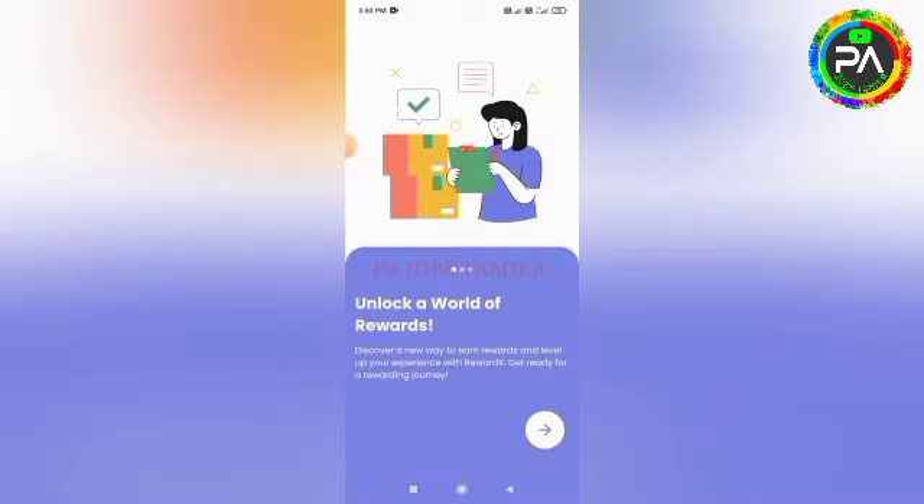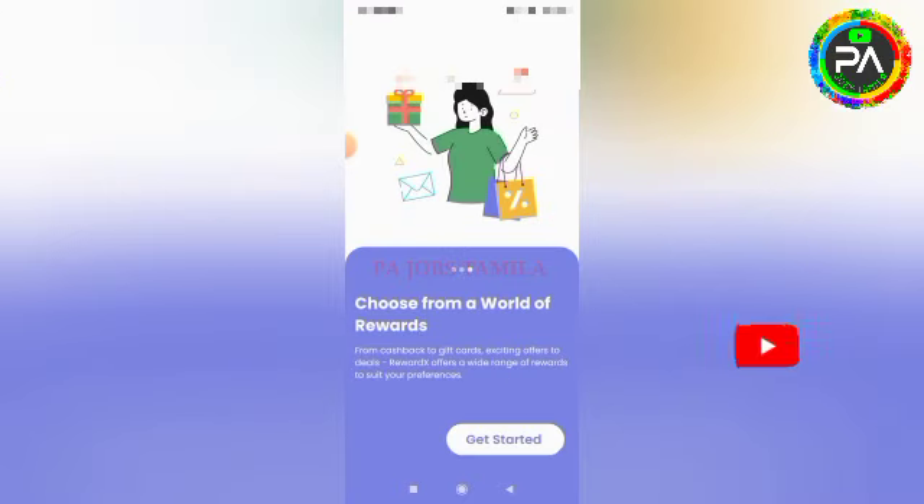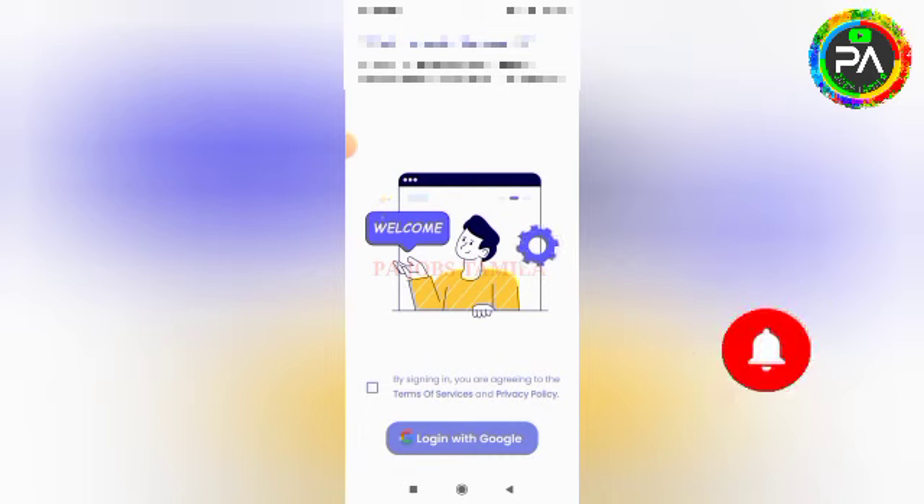Okay friends, let's go to the video. Please share the links in the description. You can click on the link to open the app. Click on the app to open the app interface. Click on the terms and conditions and accept them.